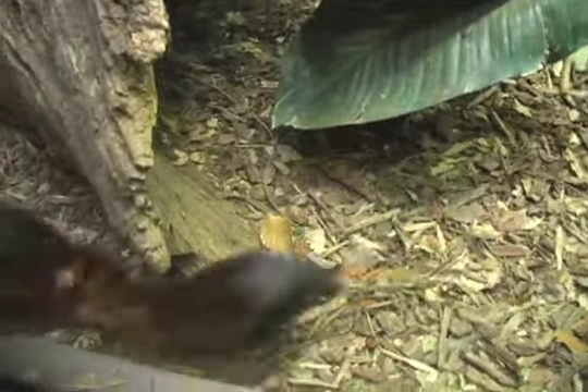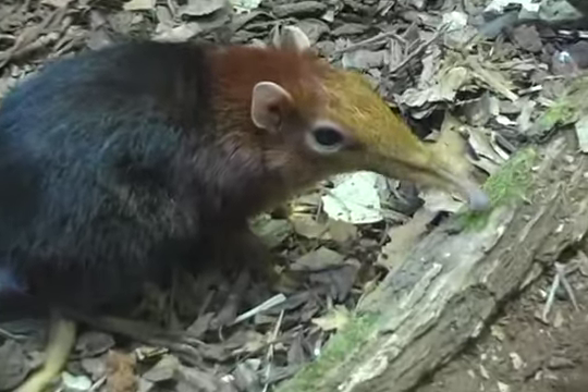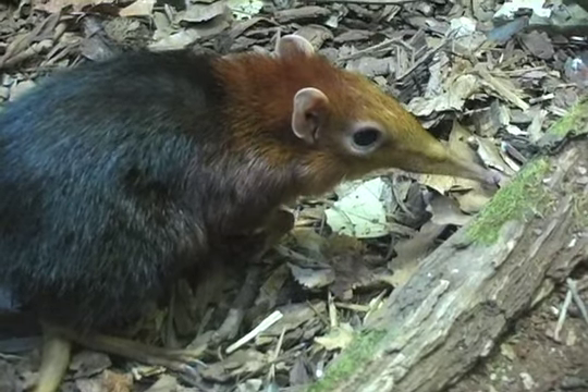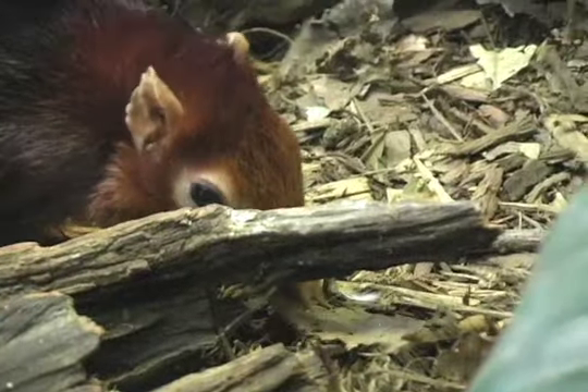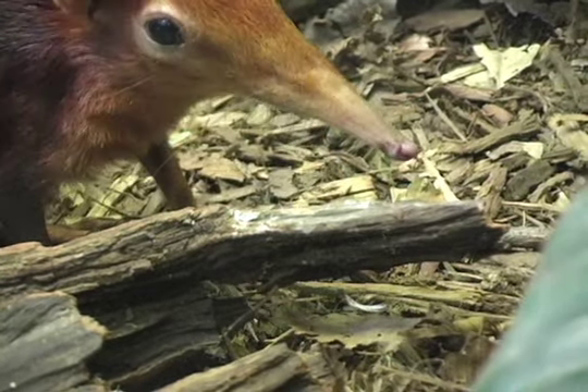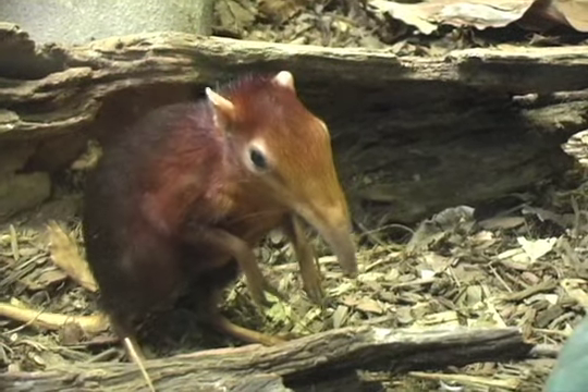A lot of visitors are really excited by the elephant shrews. We get a lot of questions asking if they're related to anteaters or if they're little anteater babies. Elephant shrews share a common ancestry with tenrecs, manatees, hyraxes, and elephants. So they're neither elephant nor shrew, but they are more closely related to any of those species than to any other mammals.